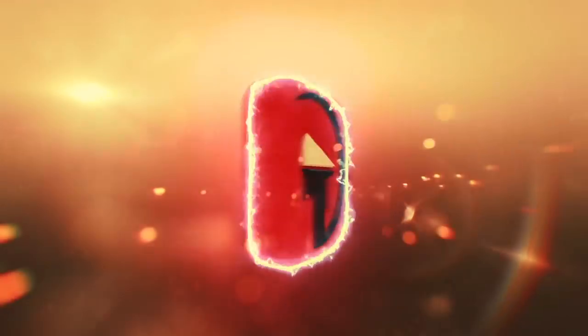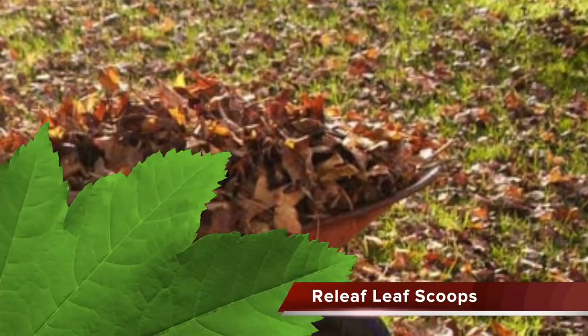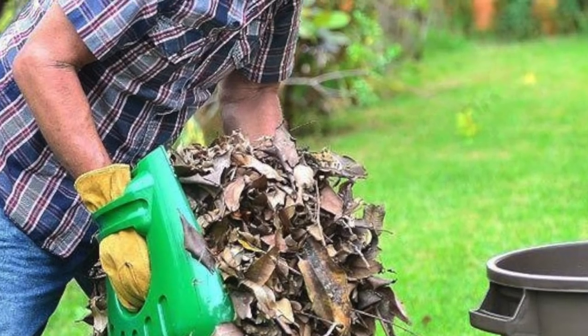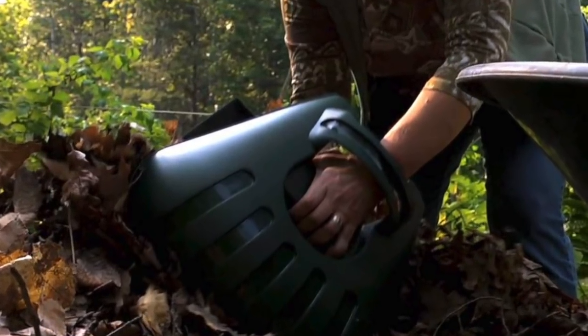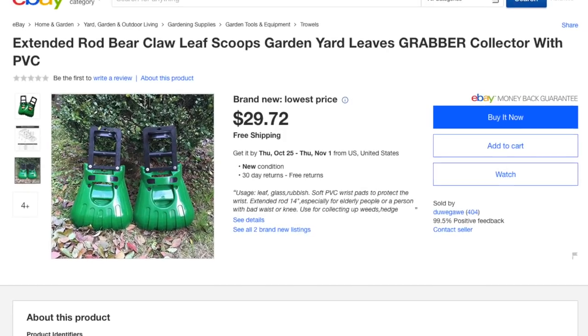Number 12: Relief Leaf Scoops. There seems to be a few inventions that are meant to help with picking up those pesky leaves in the fall time. Check out these bear claw leaf grabbers that you slide onto your hands and then grab a whole bunch of leaves at one time. These things allow you to get five times more dried up old foliage in one scoop than you get with your hands, which makes the process of cleaning up leaves five times faster.